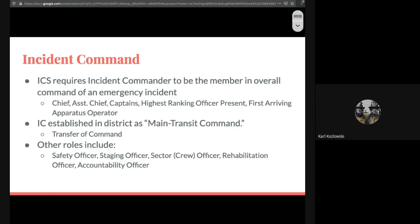When we arrive at an incident, it becomes Main Transit Command — a unified command so we're not talking about individual unit designations. The incident command will be Main Transit Command if it is within district. Same thing if we go out of district — it's going to be Bowmansville Command or Harris Hill Command.